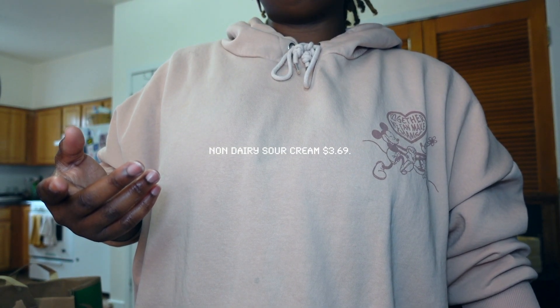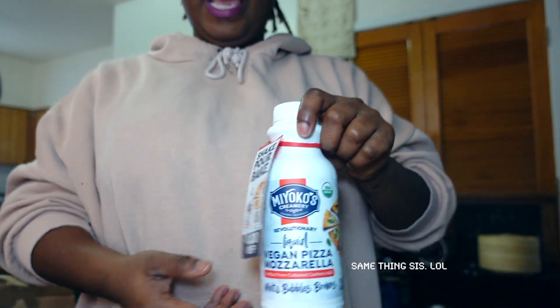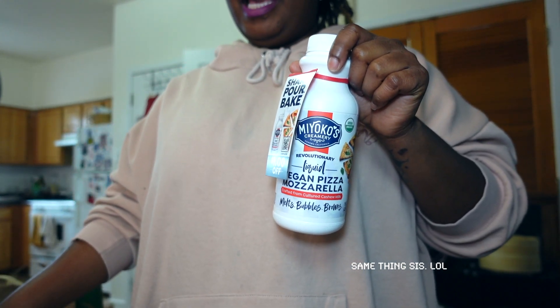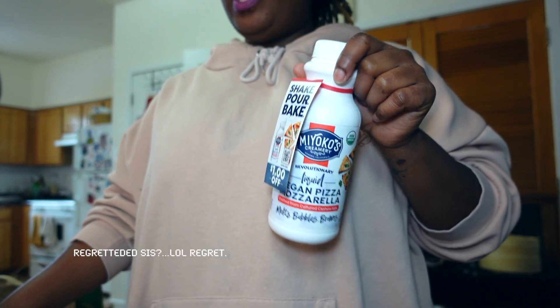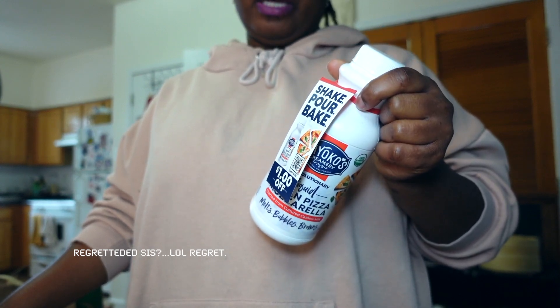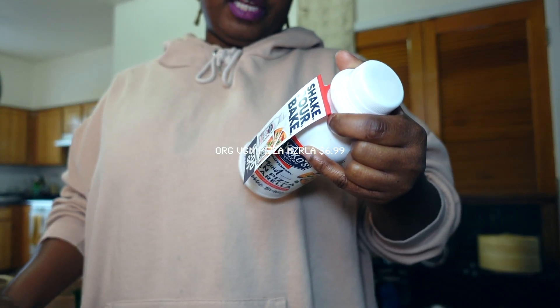We have some Miyoko's. When I saw this I'm like, we gotta pick it up — last time I didn't and I kind of regretted it. We love making pizza, so I'm like why not pick this up and use a little bit of that. The ingredients are pretty clean.